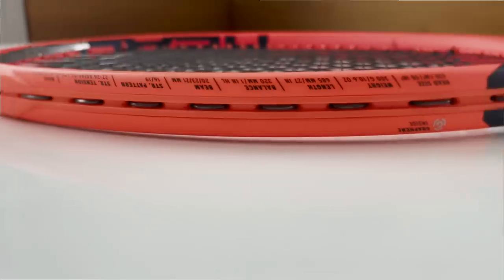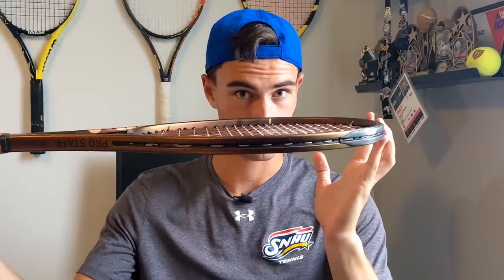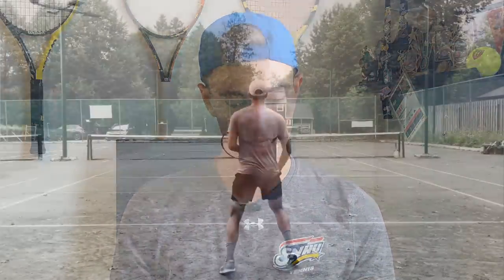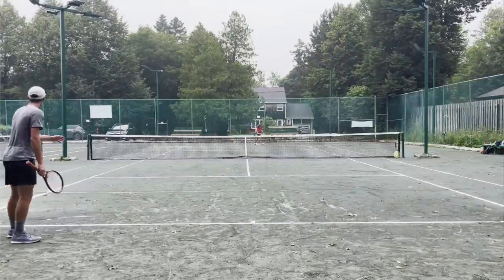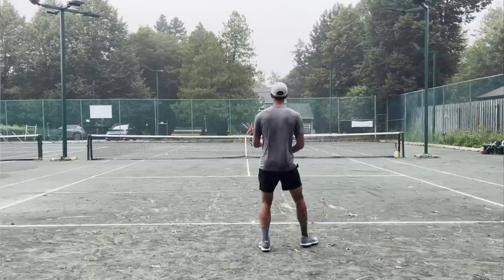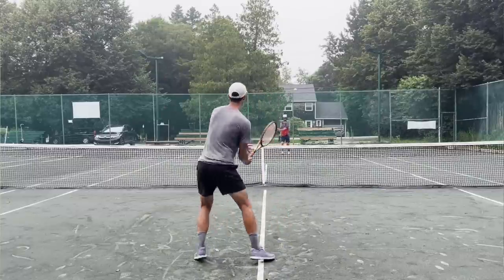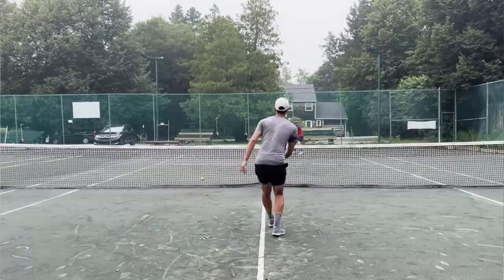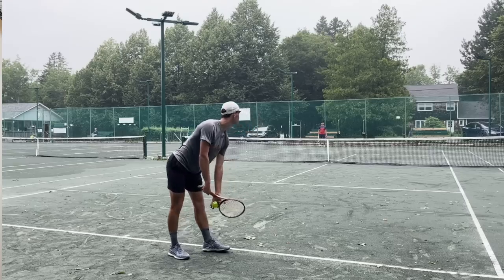Last but certainly not least, our final quarterfinal matchup: the Pro Staff versus the Radical MP. On the Pro Staff — beautiful, beautiful cosmetically. If you have a one-handed backhand, this is an excellent frame. On touch and feel shots it does the trick. This was one of the rackets that was not customized, and I really enjoyed it. On my forehand it felt excellent, sliced backhand is excellent, and on serve you get pinpoint precision.